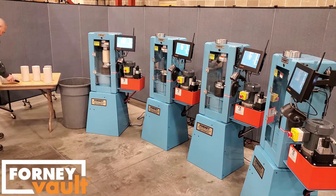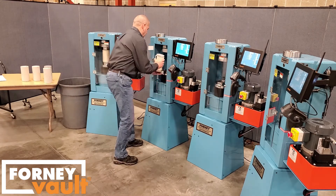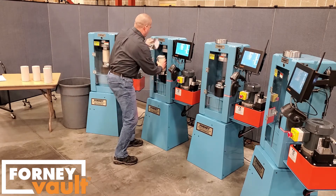This combination of Forney Vault, VFD automatic machines, and specimen labels results in a significant increase in technician throughput.